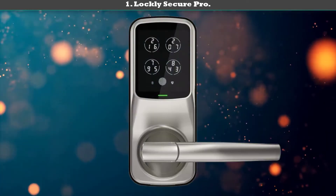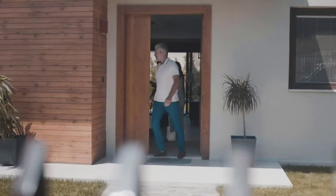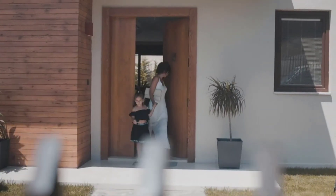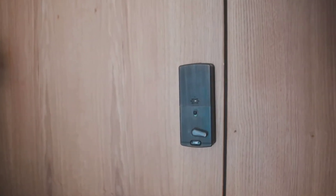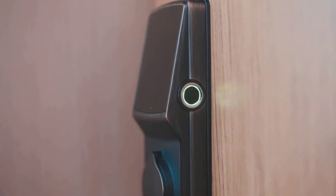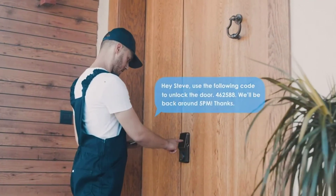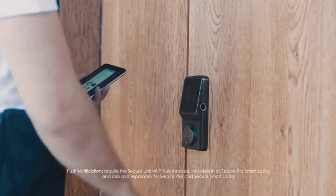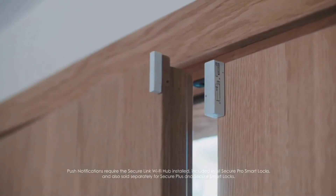Number 1: Lockly Secure Pro — the best smart lock for Airbnb. This is the swiss army knife of smart locks because of the many features built into it. From its fingerprint sensor and dynamic touchscreen keypad to the ability to lock and unlock using Alexa or Google Assistant, this is the absolute best smart lock for Airbnb hosts.